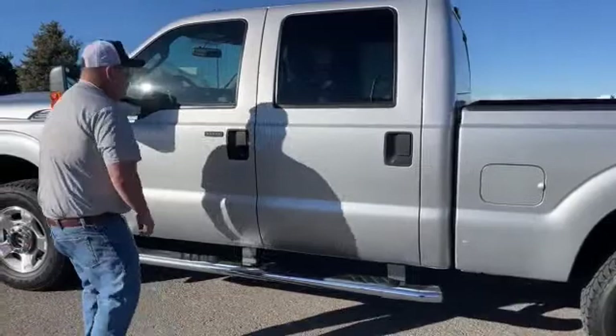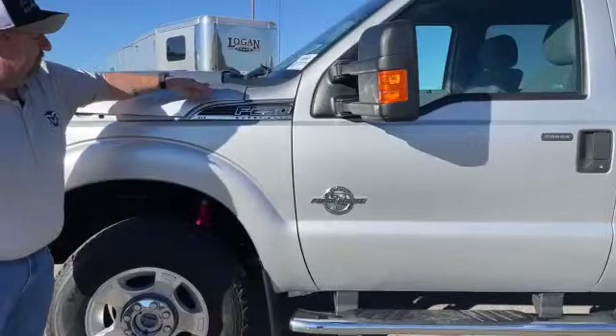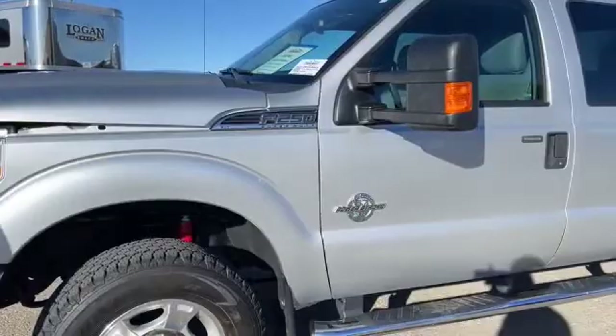Running boards are running right along the bottom here. In addition, the 6.7 Power Stroke badge is located right here, plus the F-250 Super Duty badge. And it does state that it is XLT.